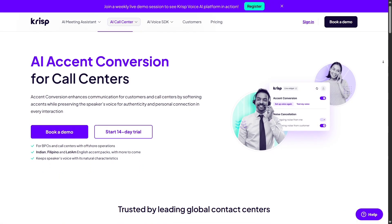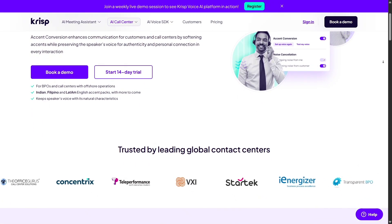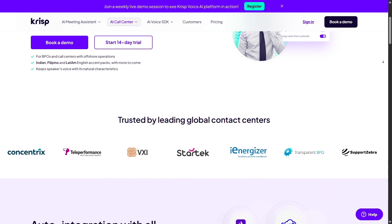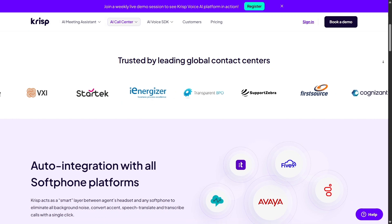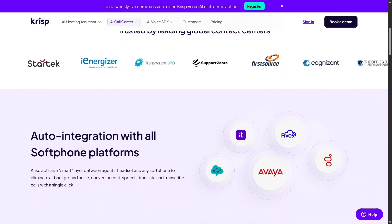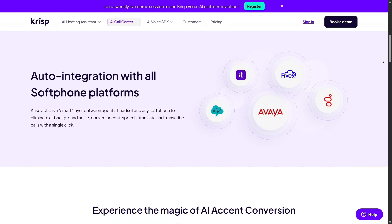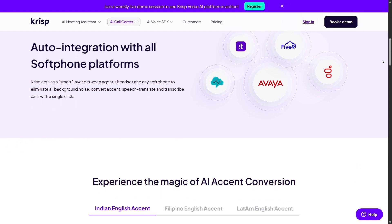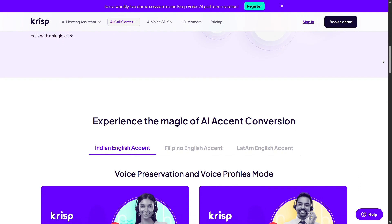If you're worried about accent clarity or misunderstandings, CRISP's real-time accent conversion feature could be a game-changer. It subtly adjusts English accent to something like American English with only about 200 milliseconds delay, preserving natural voice quality. It's especially useful for call centers or multicultural teams to enhance communication efficiency.